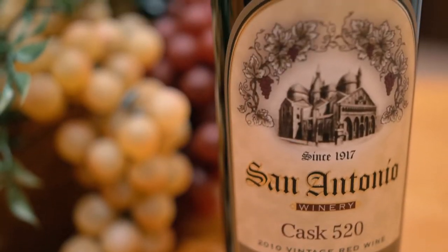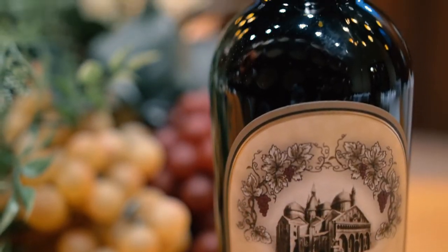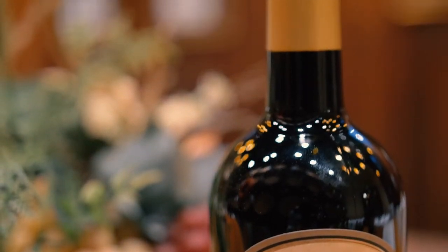By combining these four varieties, we create a very complex wine with ripe fruit flavors of blackberry and black cherry. Spicy notes are added from barrel aging.